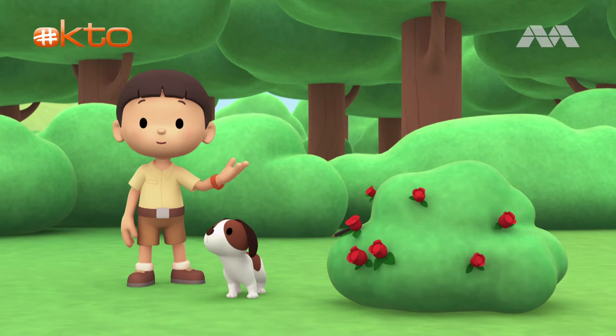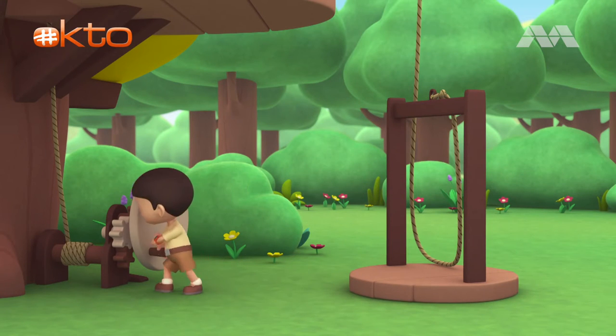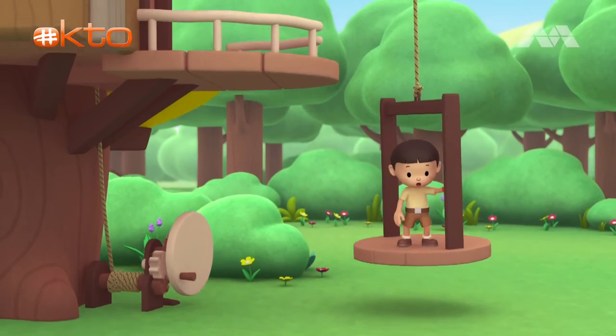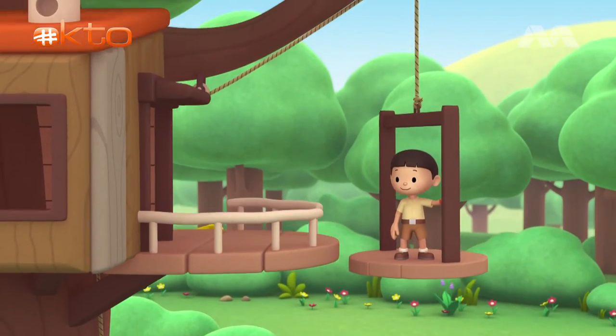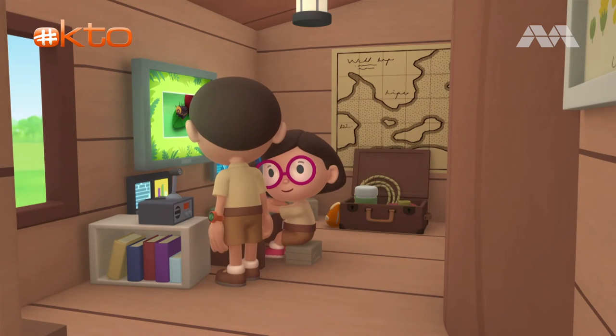Come on, everybody. Let's go into the treehouse. Hi Katie. So what did you find about the caterpillar?